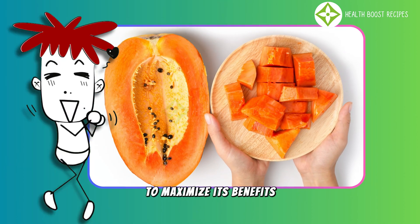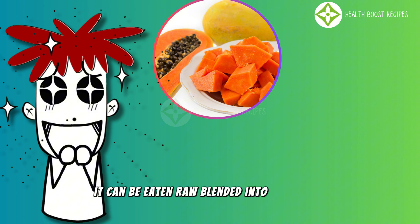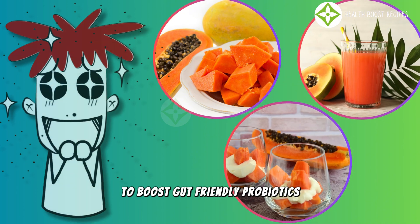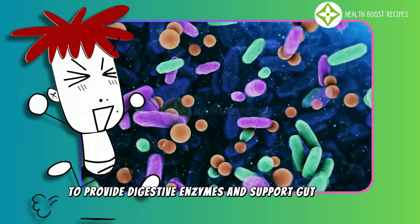To maximize its benefits, papaya should be consumed fresh and naturally ripened to retain its enzymes and nutrients. It can be eaten raw, blended into smoothies, or combined with yogurt to boost gut-friendly probiotics. Green papaya can also be used in salads or stews to provide digestive enzymes and support gut health.